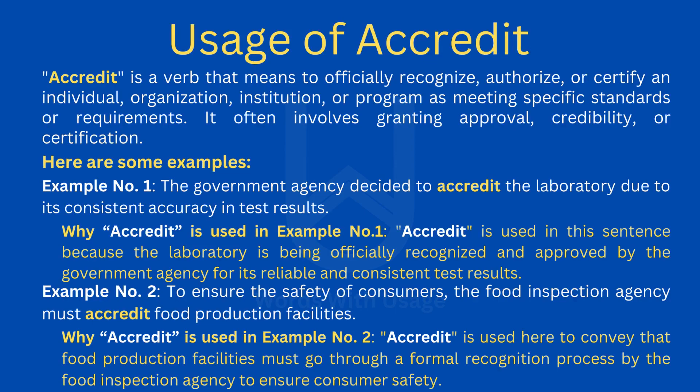Accredit is a verb that means to officially recognize, authorize, or certify an individual, organization, institution, or program as meeting specific standards or requirements. It often involves granting approval, credibility, or certification.